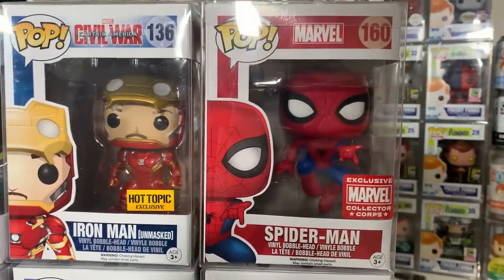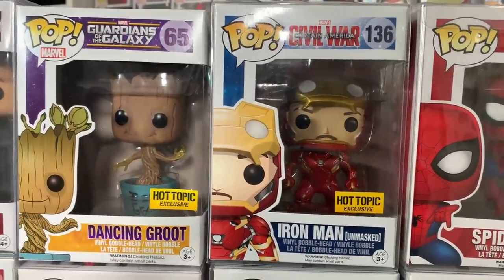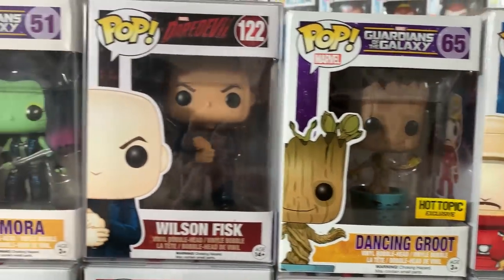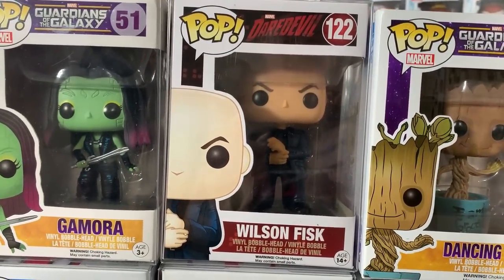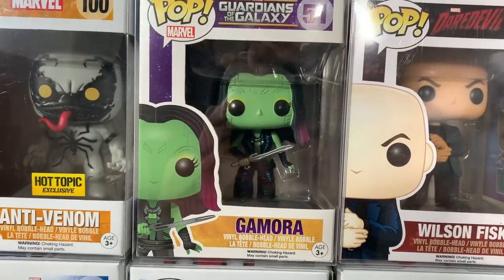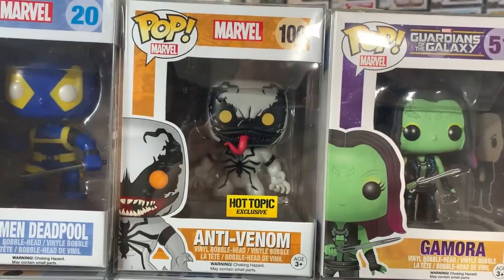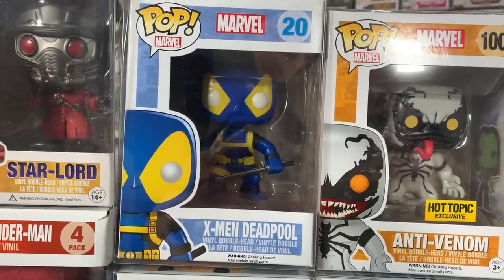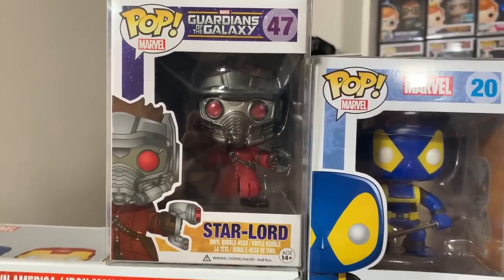On top of Ant-Man we have the action pose Marvel Collector Corps Spider-Man. Then we have from Civil War the Unmasked Iron Man right next to the very cute Hot Topic exclusive Dancing Groot from Guardians of the Galaxy. Next to a big one from the Daredevil line we have Kingpin himself, Wilson Fisk. And then next to Wilson Fisk we have the original Gamora holding the sword from Guardians of the Galaxy the first movie. Then we have the Hot Topic exclusive Anti-Venom. The blue X-Men Deadpool. And then rounding out box two we have the original Star-Lord from Guardians of the Galaxy.